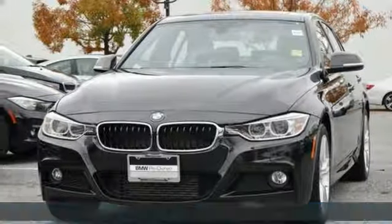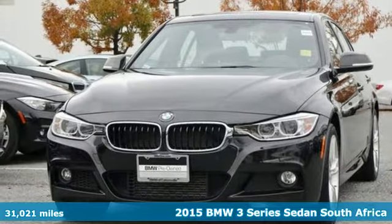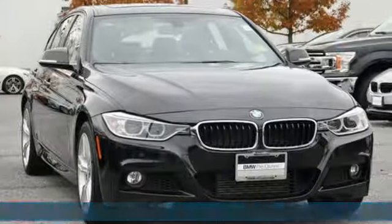It's a 2015 BMW 3 Series. Nothing short of remarkable. Every element evokes a distinct sense of luxury, intelligent engineering, and performance.